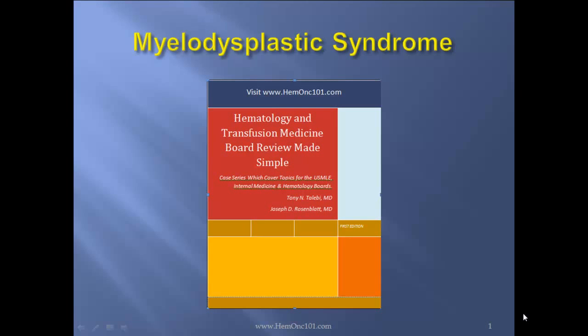Hello, I'm the hematologist-oncologist Dr. Tony Talibi, and this lecture pertains to the myelodysplastic syndrome chapter of Hematology and Transfusion Medicine Board Review Made Simple.